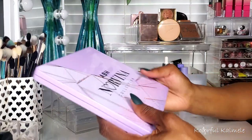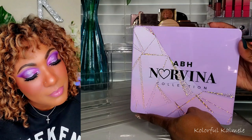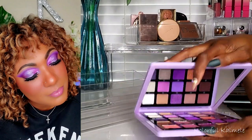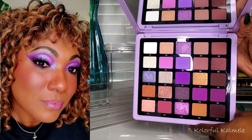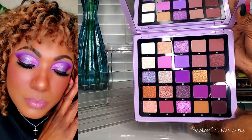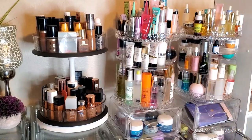Lastly I used the new ABH Norvina Volume 5 — I grabbed it as soon as I saw it. It's so gorgeous. I did a video on it — I did a quick little purple look to get my feet wet, absolutely loved it, and I plan on doing at least three more looks with it.